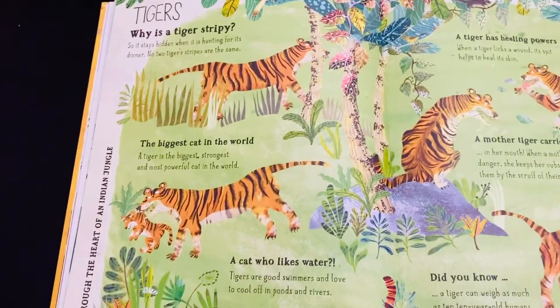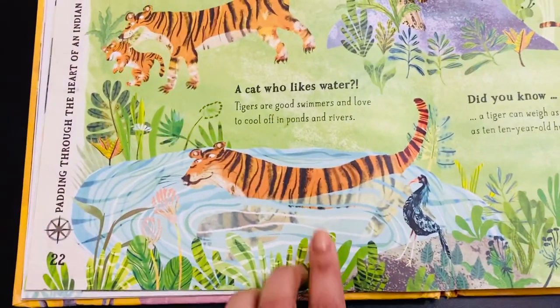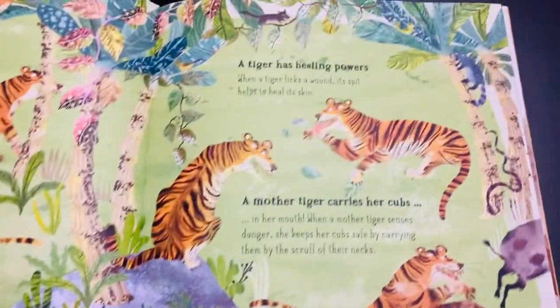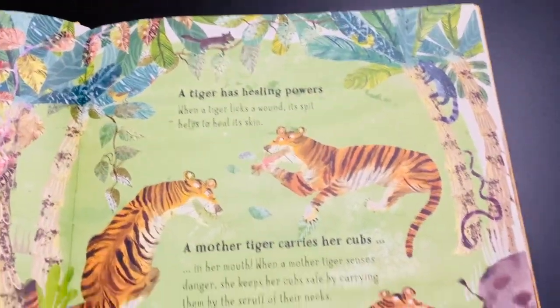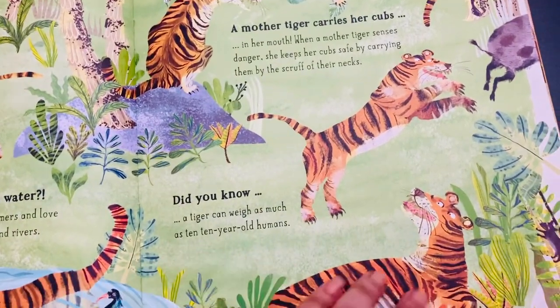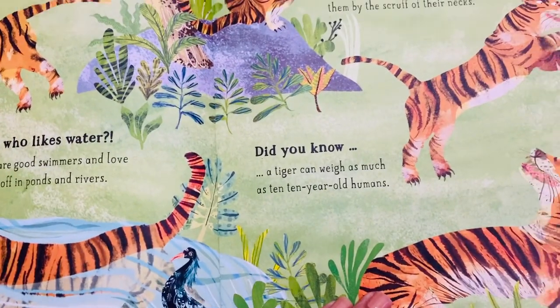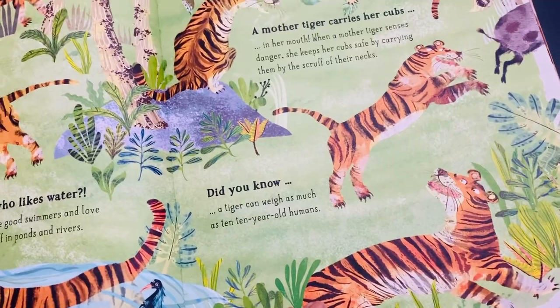This section is about tigers — how stripey they are, where they live, how much they love water, and that they are the biggest cat in the world. Tigers have self-healing power, and a tiger can weigh as much as 10 humans — like the weight of 10 kids!